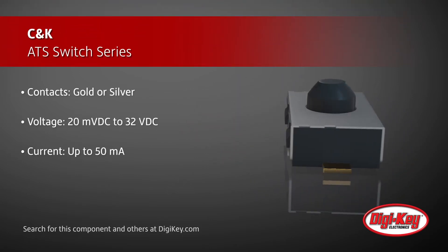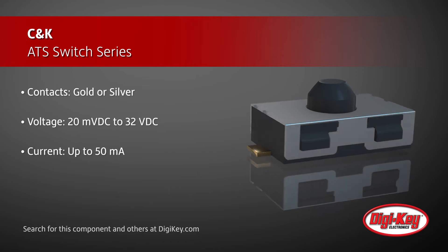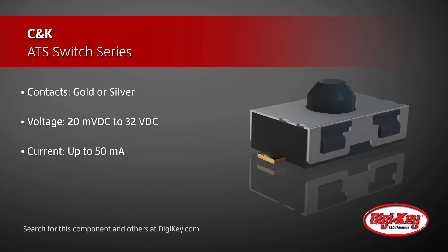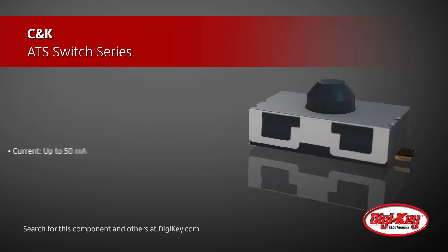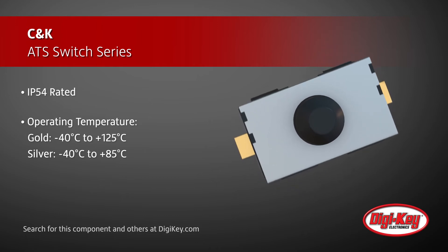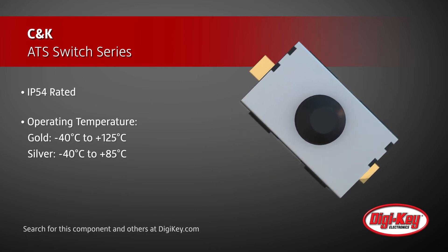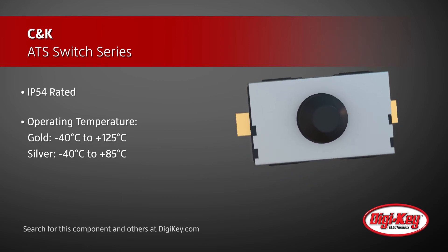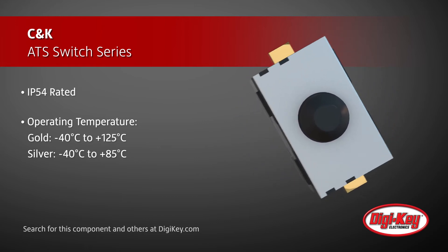These switches are offered with gold or silver contacts and deliver a cost-effective solution for applications that require reliable detection against opening or hacking of devices. Because they are IP54 rated and resistant against corrosive agents, they make an ideal solution for anti-tampering applications in harsh environments, including temperatures up to 125 degrees Celsius.